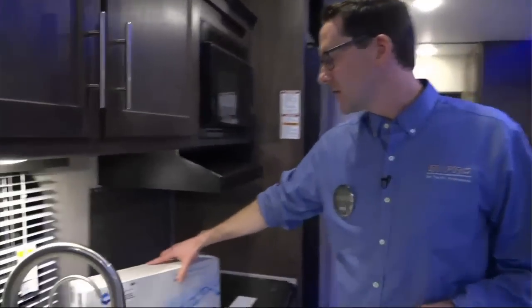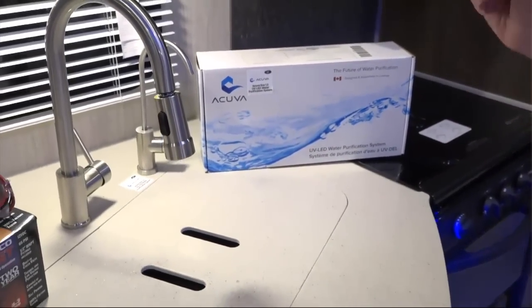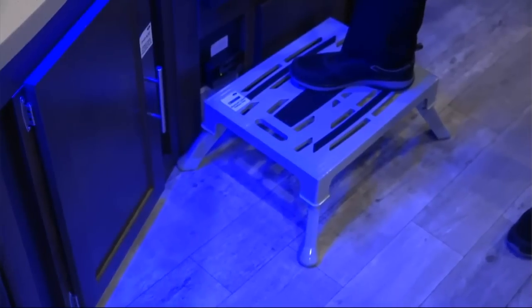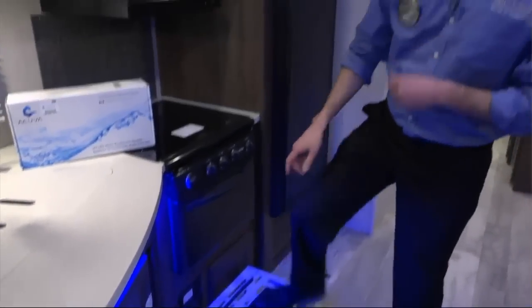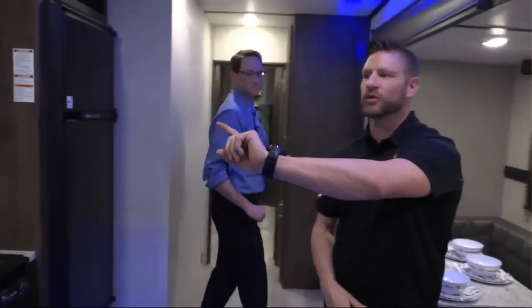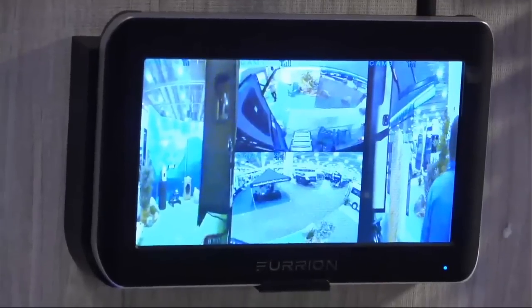Over here near the faucet, we have the Akuva Ego UV LED water filtration system — it's a purification system, top of the line. It doesn't use any filters; it uses UV LED light to purify your water. Down here on the ground, we have a Stromberg Carlson step stool rated for 1,000 pounds — it's one piece of steel — so when you're trying to reach up to shelving space it allows you to do so. Under here is where the Remco PowerJet fresh water pump is located. We also wanted to mention the Furion cameras located around this unit — it's a 360-degree viewing option. You replace your side markers with cameras, and you can also put one over the entry door to see who's coming up before they even knock.